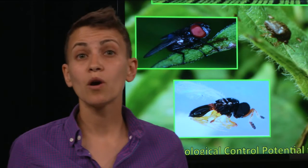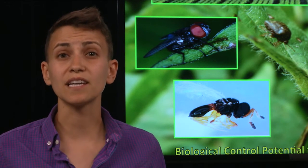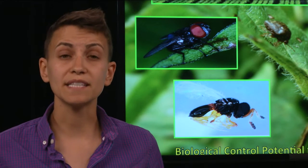Last year, while I was doing these dissections, I found a long, slender white worm — often called a nematode — coiled up inside the female.